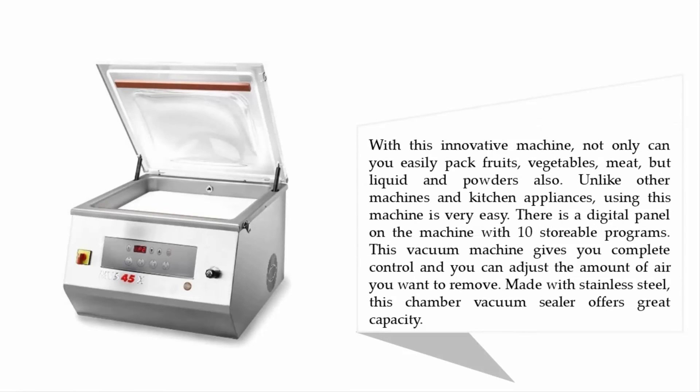With this innovative machine, you can easily pack fruits, vegetables, meat, liquids, and powders. Using this machine is very easy — there is a digital panel with 10 storable programs. This vacuum machine gives you complete control and you can adjust the amount of air you want to remove. Made with stainless steel, this chamber vacuum sealer offers great capacity.